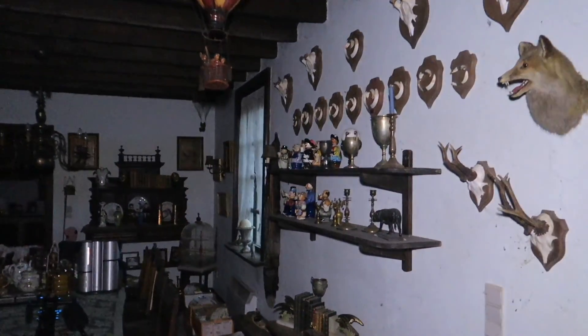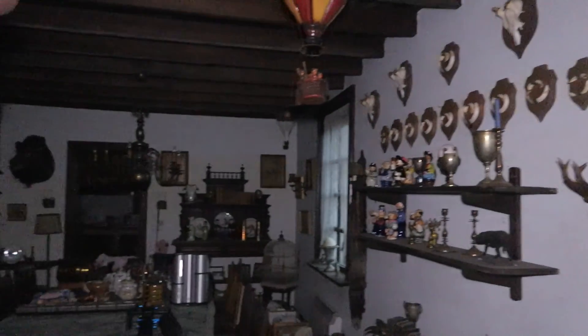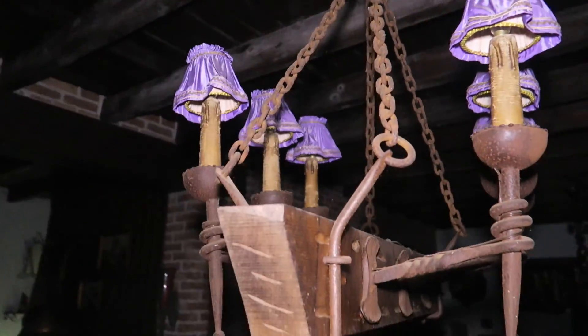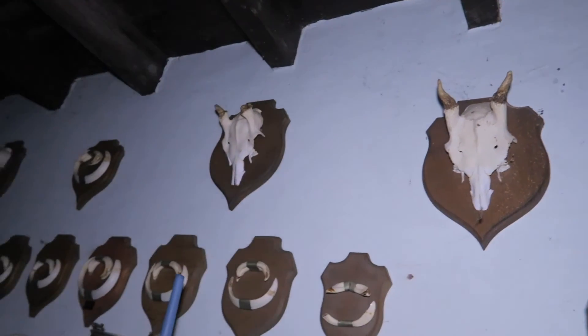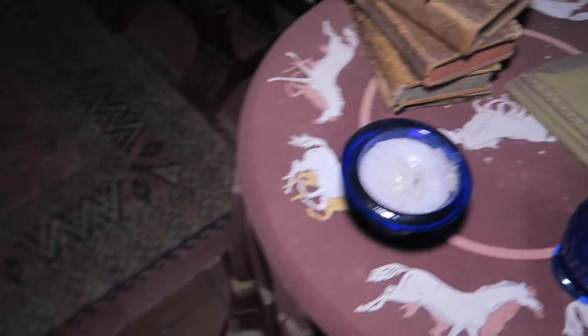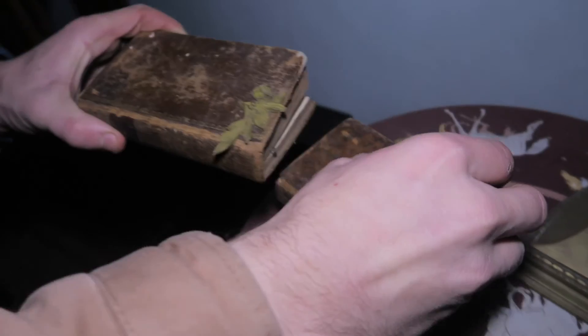This place is literally one of my best abandoned places I've explored on my YouTube channel. Many things are still here — hunting trophies, a lot of hunting trophies, like foxes and deer skulls. There are also old books. Let's look at one of these books, that's just amazing. Let's see what's inside of them.